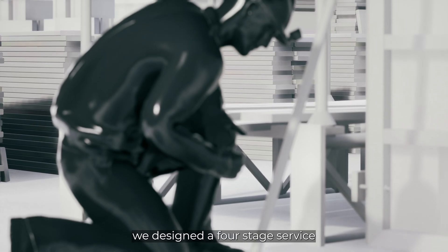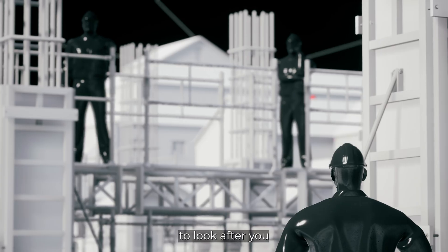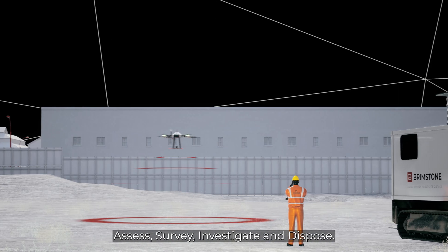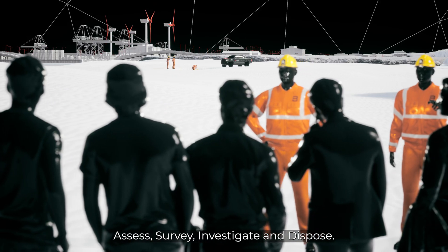At Brimstone, we designed a four-stage service to look after you at every phase of the development: Assess, Survey, Investigate, and Dispose.